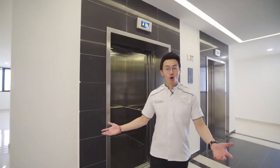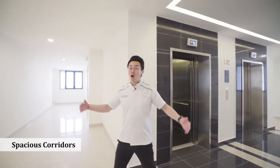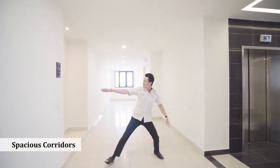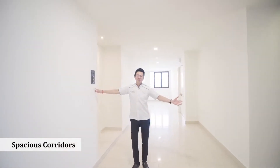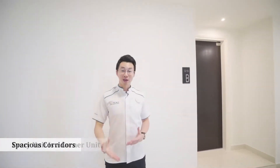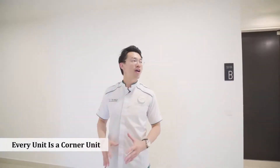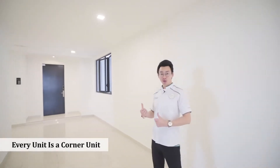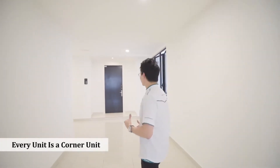As you can see, this is a common corridor space. My arm's length is 1.7 meters, and this is definitely more than that. We designed every unit here to have a luxury of space and privacy. So every unit is a corner unit. Now, let me bring you to one of the four-bedroom units that we have.